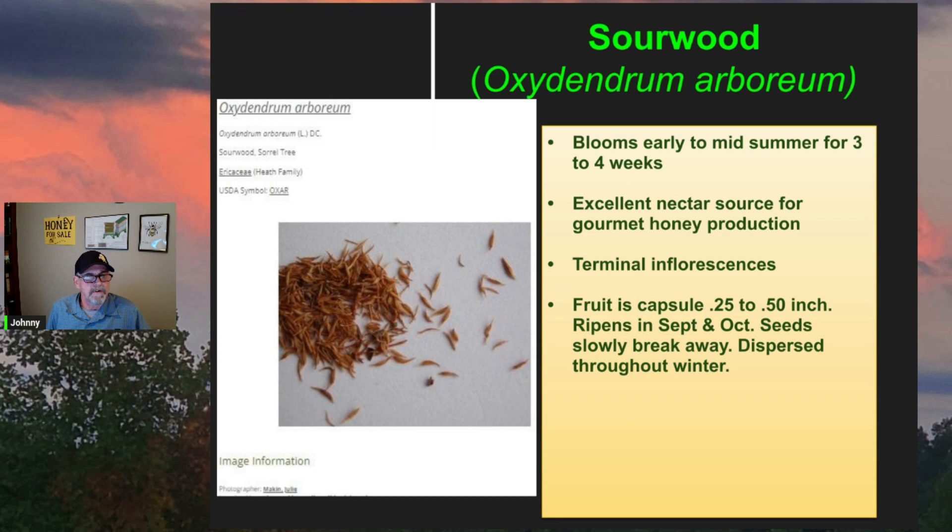The fruit is a capsule, a quarter to a half inch long. They ripen September to October, and the seeds will slowly break away through the winter and are dispersed just by gravity and wind.